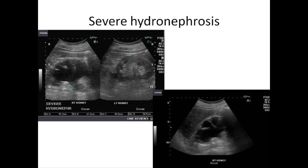These images show marked dilatation of the pelvic calyces with severe thinning of the renal parenchyma. In these images there is almost total absence of normal renal tissue.